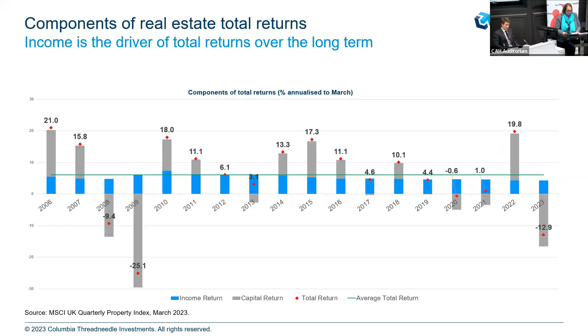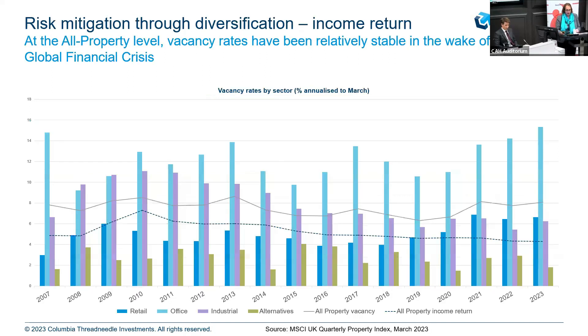The next slide shows the swings in capital movement. In 2008–2009 you saw some downswings — the grey bars are capital return. On the right-hand side, 2022 and 2023 they've gone up and down. My key takeaway is that the blue bar — income — has been pretty stable across the last period from 2006. And one of the main factors behind income is vacancy, which is on the next graph.